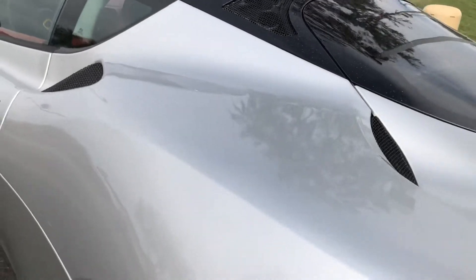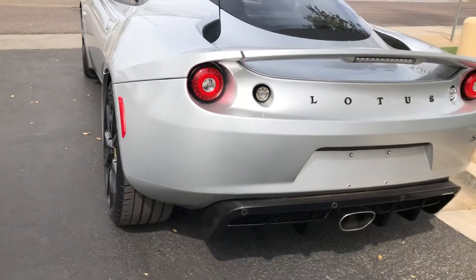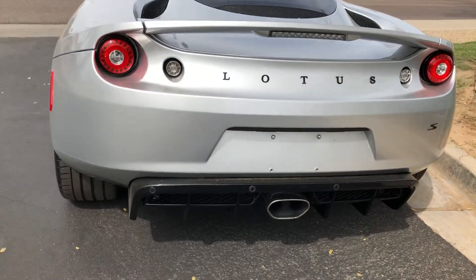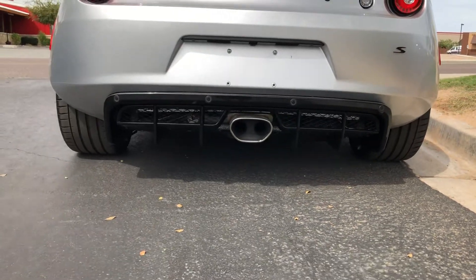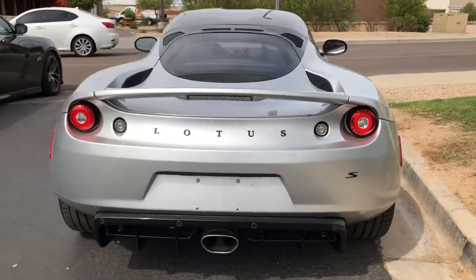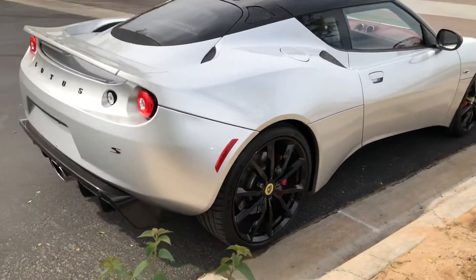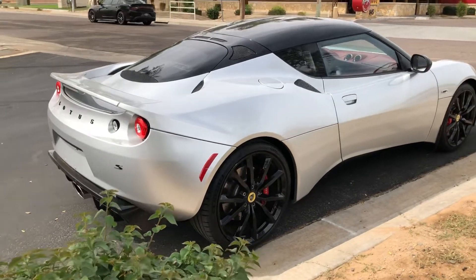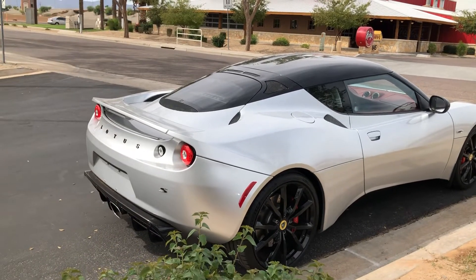It looks like it could be used as a daily. I mean, they don't sit very low to the ground. It's got one single exhaust coming out of the back, but actually it's two pipes that go into one, I believe. It's sweet. We don't see that many Lotuses here in Phoenix. Sometimes I'm in North Scottsdale and I really still don't see all that many of these.